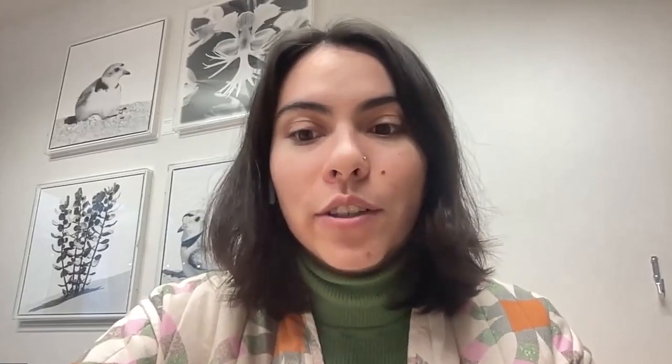While I'm a student at San Francisco State, I conduct my research at the California Academy of Sciences under the advisement of Dr. Mon Esposito, and I focus on arachnid biodiversity and evolution. I'm super excited to give you a little preview of the research that I've been working on, and excited to talk with you all more about it at the symposium as well.